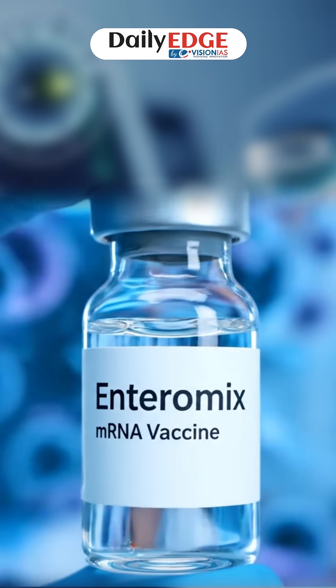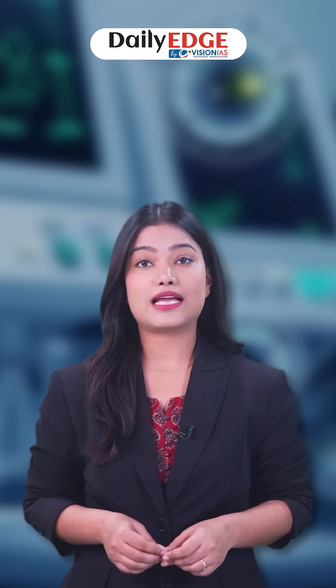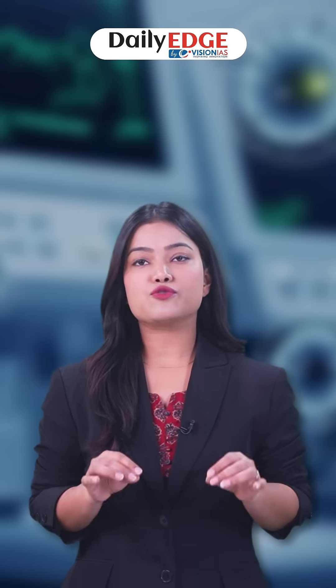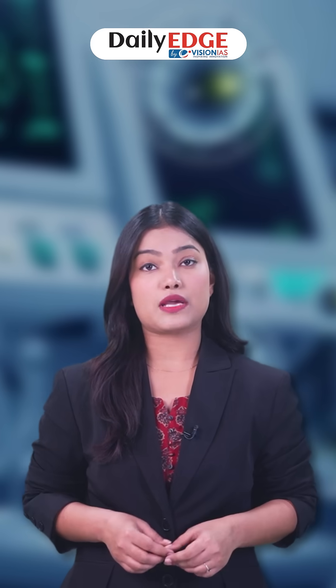So far, Enteromics has shown significant results in shrinking tumors and has been found safe for repeated use. Right now, most cancer treatments rely on surgery, chemotherapy, or radiation therapy. These methods aim to remove or destroy cancer cells but often cause serious side effects and don't always stop the cancer from coming back.